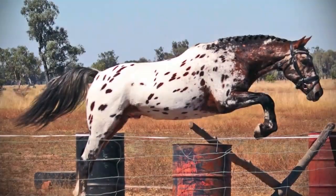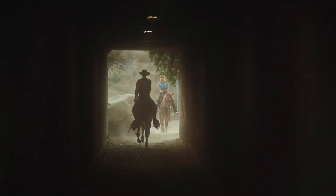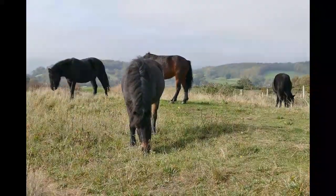The Knabstrupper is principally a riding horse, but is also used as a harness horse and as a circus animal. It is broadly similar to the Fredericksburger, but often has a spotted coat.